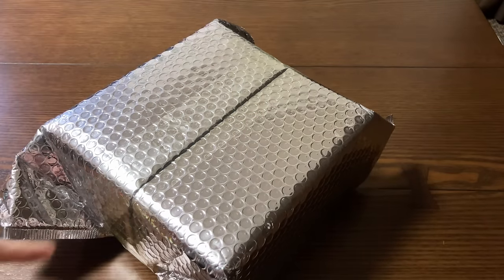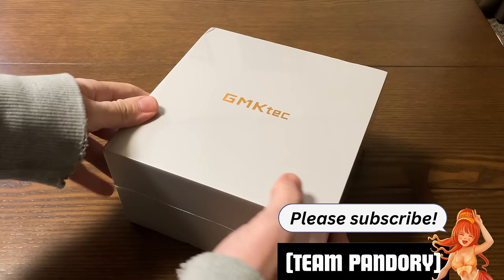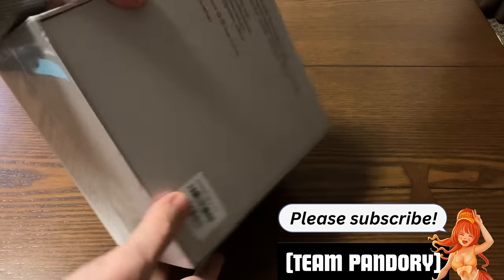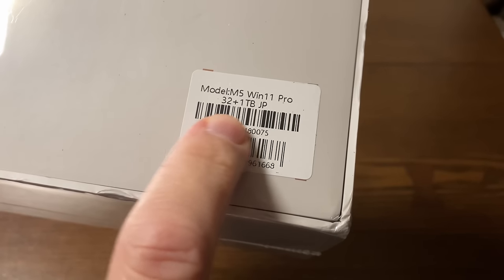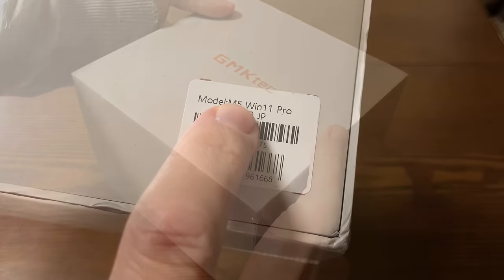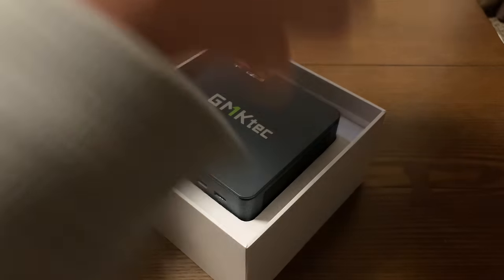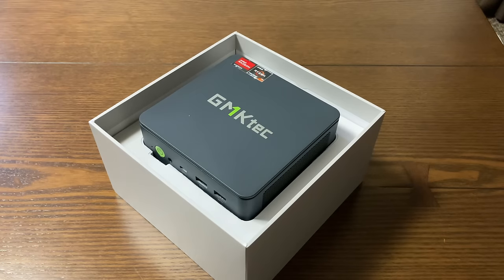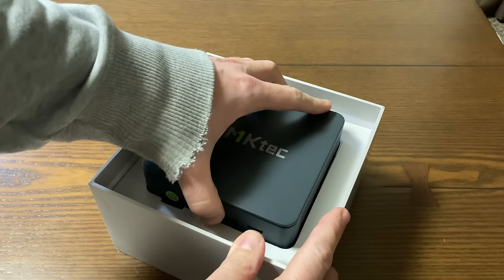So this is what came — nothing special until we open it up. It's very similar to any other GMK Tech mini PC we've had. When we check the back, it's from Jinjin, China — the M5, 32GB, 1TB model. As we're in Japan, it says JP, and the only regional difference will be the power cord and the manuals. Very nice indeed. They're usually top of the game when it comes to presentation, and this one is no different.